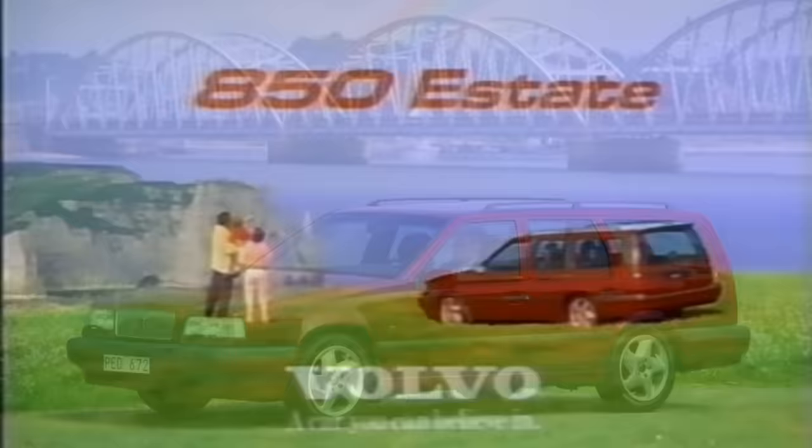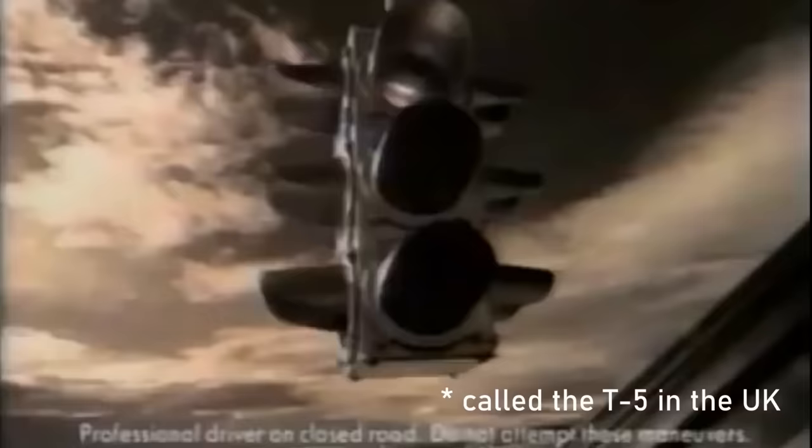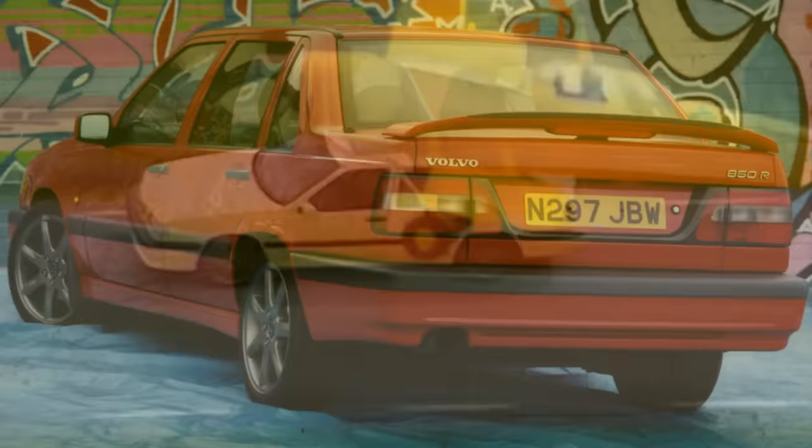Sales expanded to North America in 1992, and at this time the all-important estate version was launched. 1994 brought a small facelift — really just a small update of the front end — but the big news in 1994 was the launch of the 850 Turbo version, giving this luxury cruiser a 0-60 time of just 7.1 seconds. It was further refined in 1995 as a special edition 850 T5R giving an extra 18hp. Despite the additional weight of including almost every option as standard, the car still got to 60mph in 5.8 seconds. It was replaced in 1996 with the 850R.